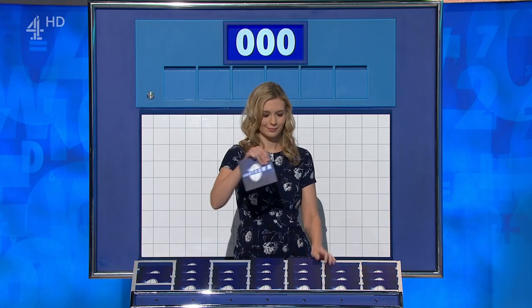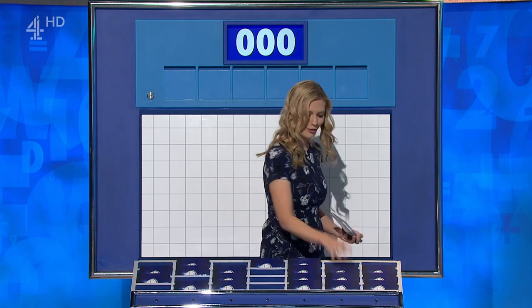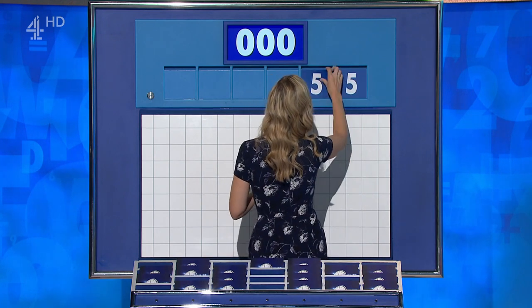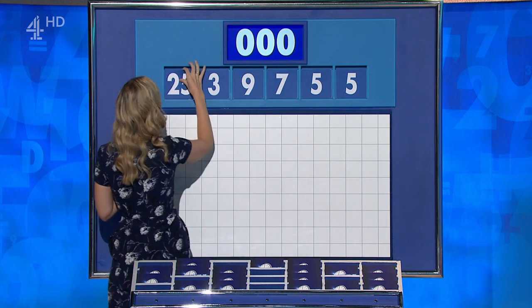OK, now it's our first numbers game, and Neil, you get to pick. Thank you. Please can I have one from the top and any other five, please? You can indeed. One big, five little — start the week off numbers-wise. With five, five, seven, nine, three and 25.